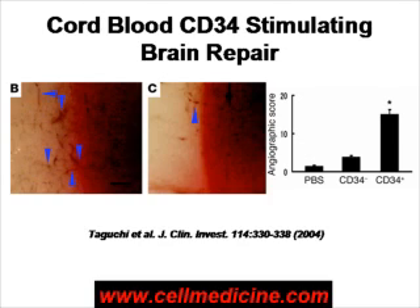On the right-hand panel, where it says angiography score, this is quantification of how many blood vessels were made. The control, where it says PBS — phosphate buffered saline — had few new blood vessels. The CD34-negative fraction, the cells which are cord blood cells but are not stem cells, made a little bit of new blood vessels but not a lot. The CD34 cells induced potent blood vessel production.